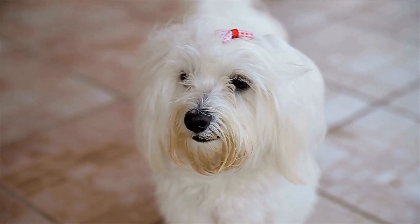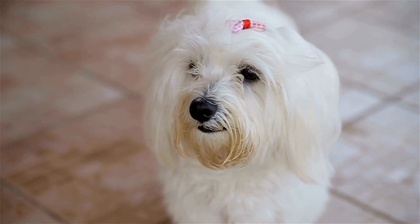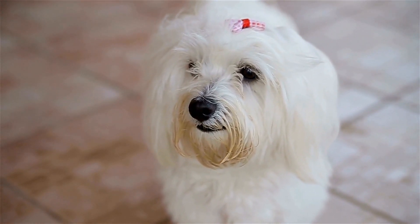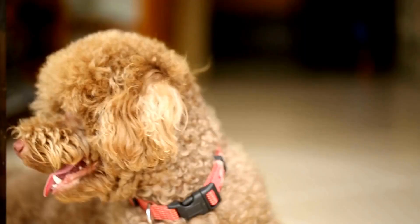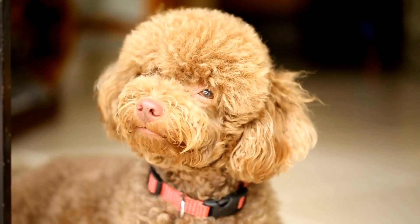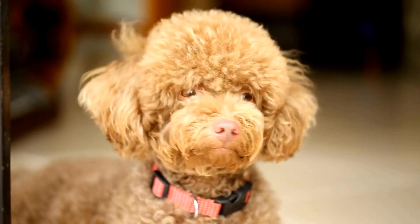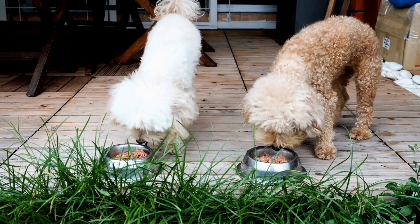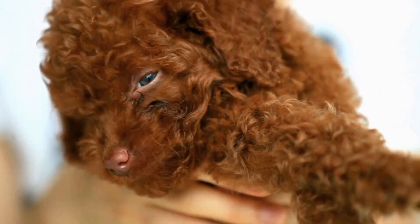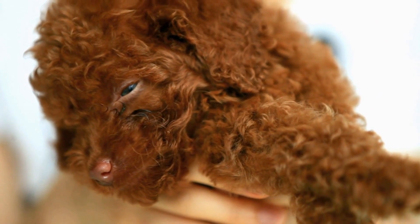Eight: Keep training sessions short and fun. Poodles have a lot of energy, but they can quickly become bored or overwhelmed during training sessions. Keep sessions short — around 10 to 15 minutes — and make them fun for your poodle. Incorporate playtime and interactive exercises into your training routine. This will keep your poodle engaged and eager to learn.